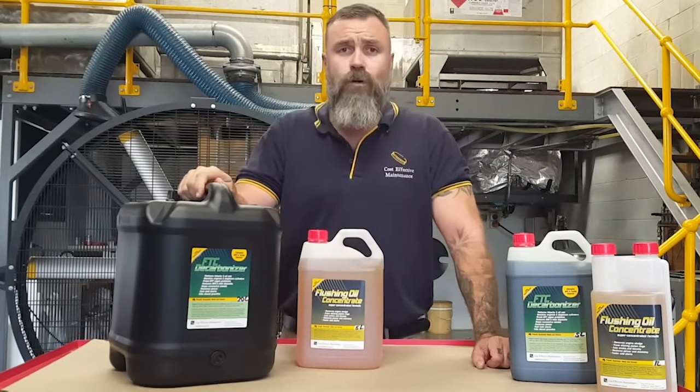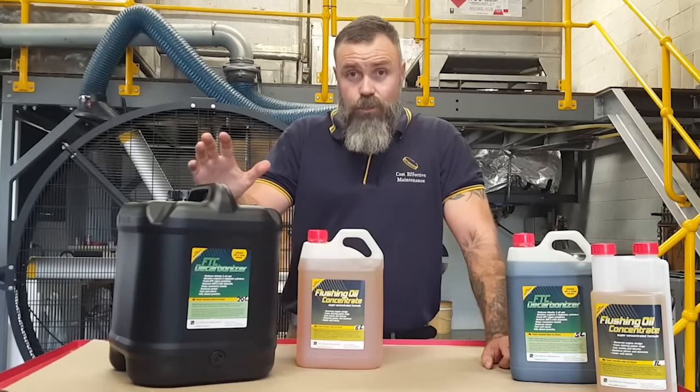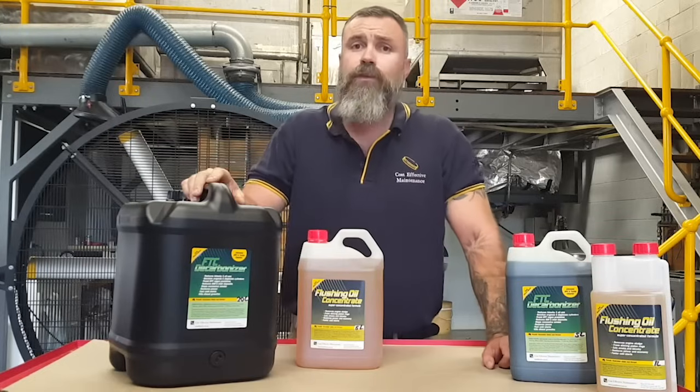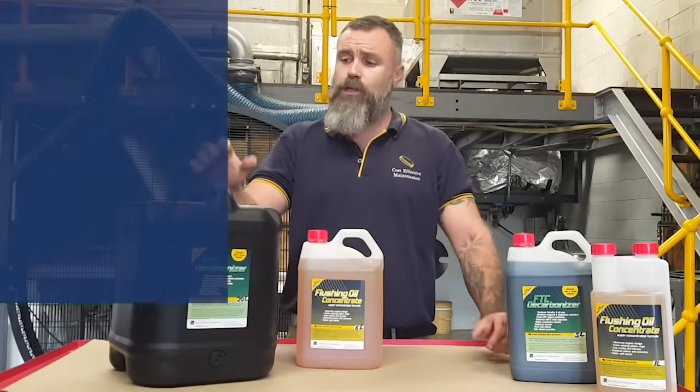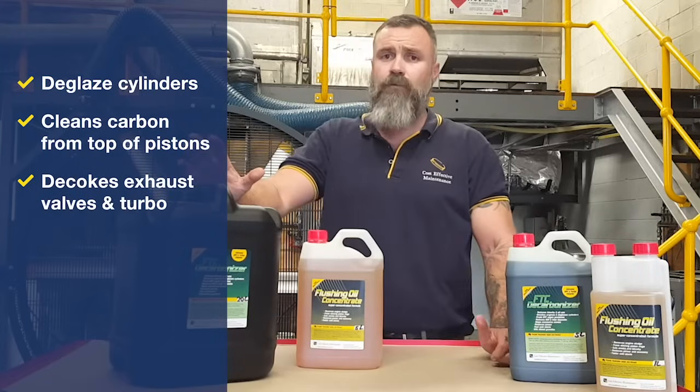These products are designed to get things nice and clean again to reduce that blow-by, reduce oil use, and also stop the exhaust smoke. The decarboniser goes straight in with the diesel to give the combustion chamber, the cylinders, the back of the valves, and the turbo a good clean-up of carbon.